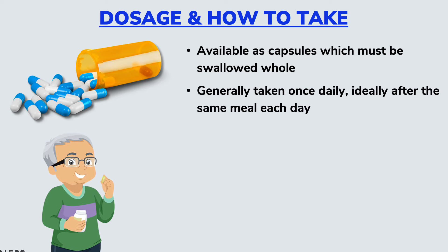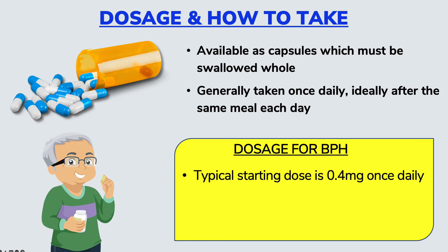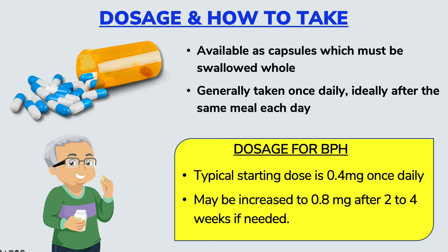For the management of the symptoms of an enlarged prostate, the typical starting dose is 0.4 milligrams. However, this may be increased to 0.8 milligrams after about 2 to 4 weeks if the initial 0.4 milligrams did not achieve its desired result.